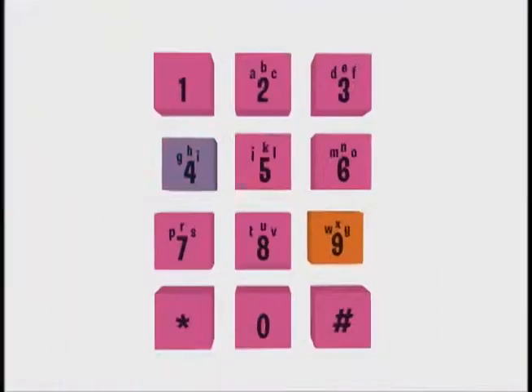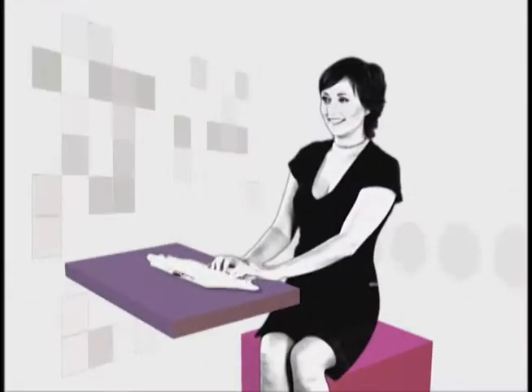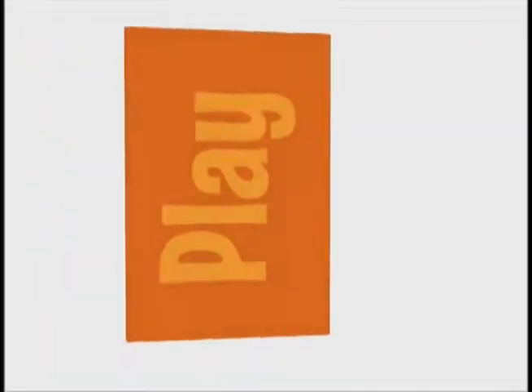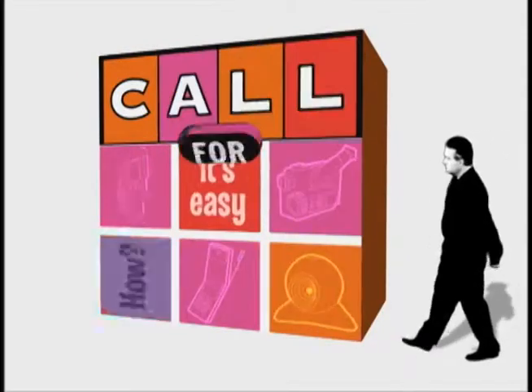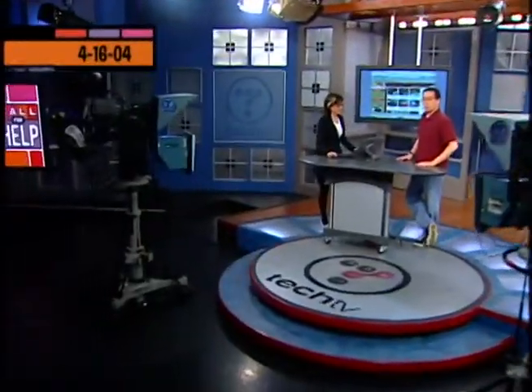We're going window shopping for bargains with an eBay auction expert in this hour of Call for Help. I'm Kat Schwartz, and I'm Roger Chang. Leo is out again today, so we'll be here at the helm answering your tech-related conundrums. If you have a question, be sure to send us an email through our website, techtv.com/callforhelp.